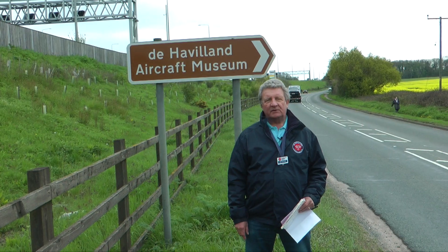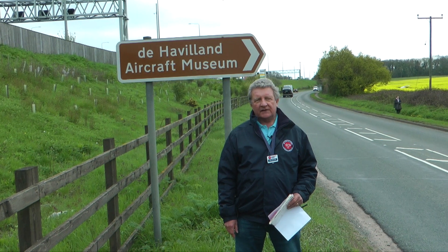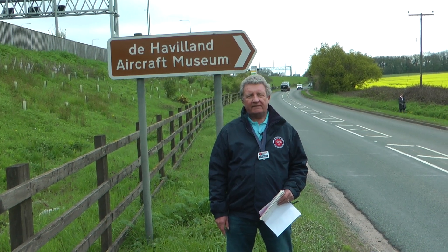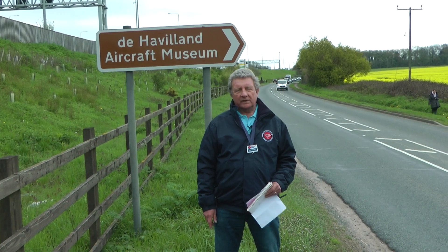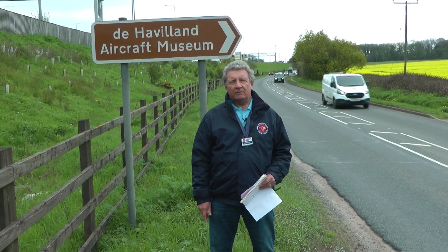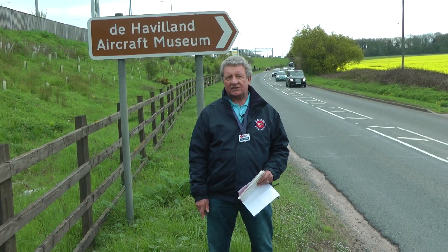Aircraft museums such as the Royal Air Force Museum in Hendon, Duxford in Cambridgeshire, and the Royal Navy Fleet Air Arm Museum in Yelverton are straightforward to find. So why is it you have the museum tucked away and discreet?